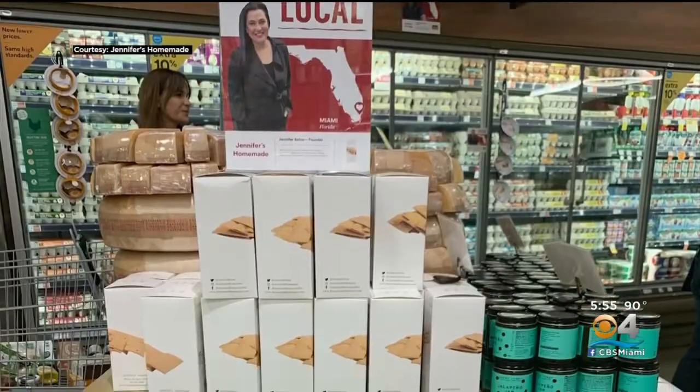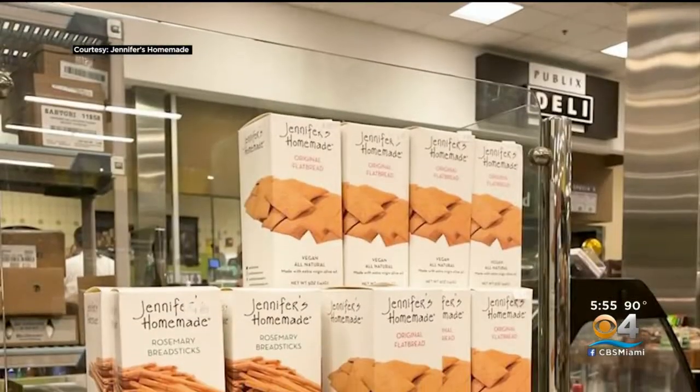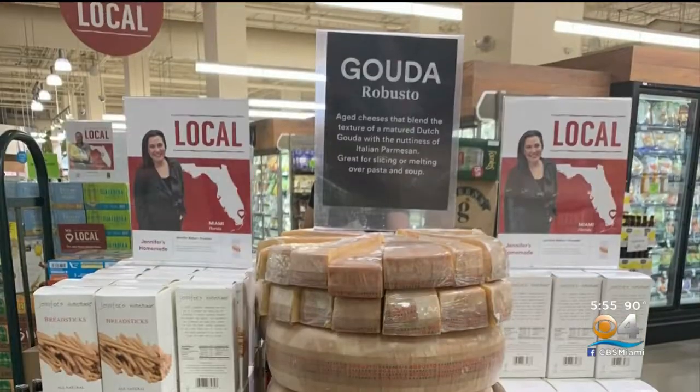Fast forward to 2022, and Jennifer's Homemade can be found in major grocery stores and food markets around the country — from Publix to Whole Foods, Fresh Market, Albertsons and more — producing some 2,000 pounds a day from here. She also supplies her product to top restaurants.